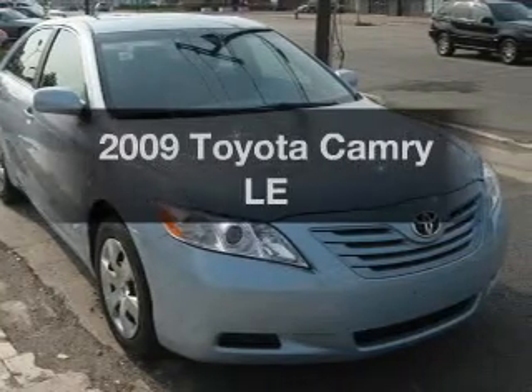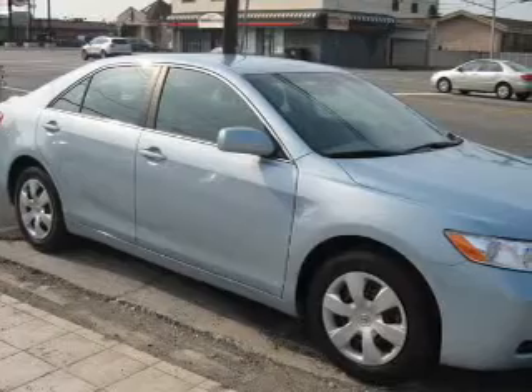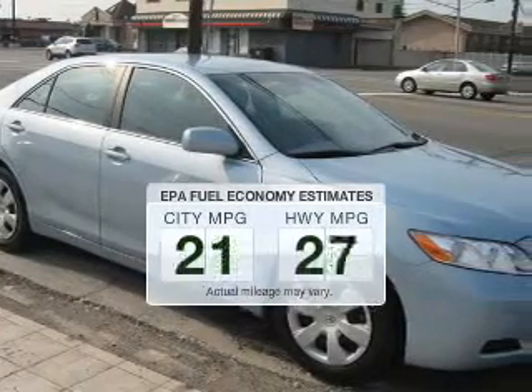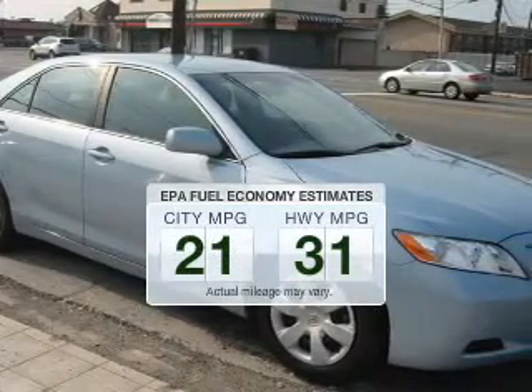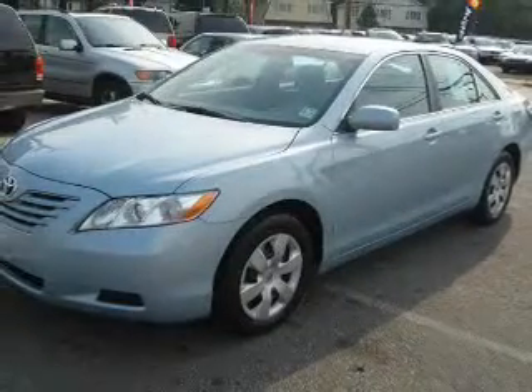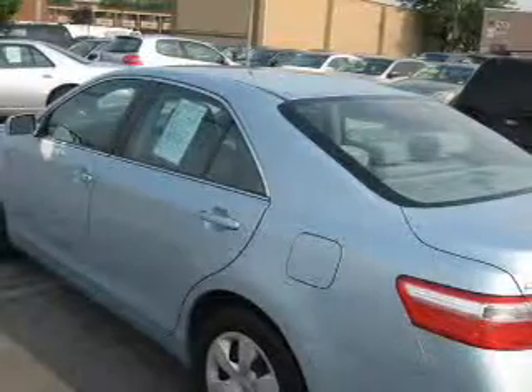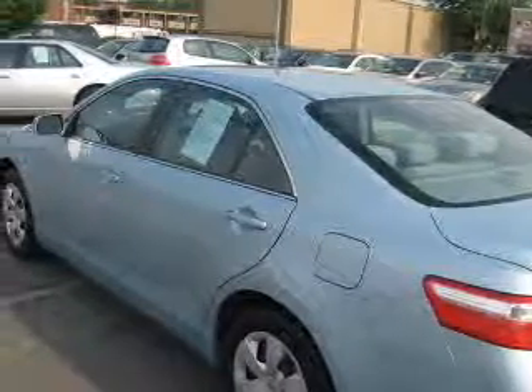Presenting the 2009 Toyota Camry. Travel the roads in style and comfort in this great vehicle. Better gas mileage means better long-term driving, and this ride delivers with a great low fuel consumption rate. The powertrain includes front-wheel drive with an efficient four-cylinder engine that responds smoothly to its five-speed automatic transmission.